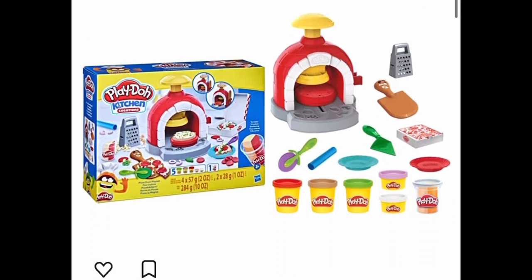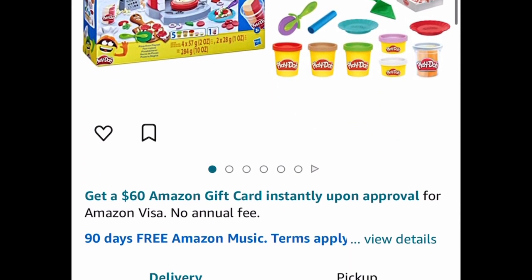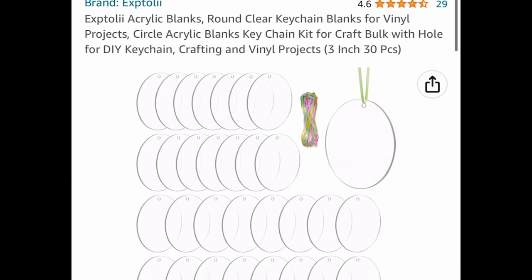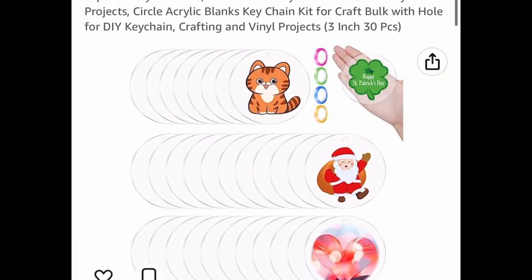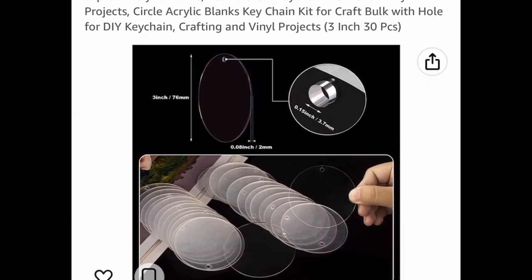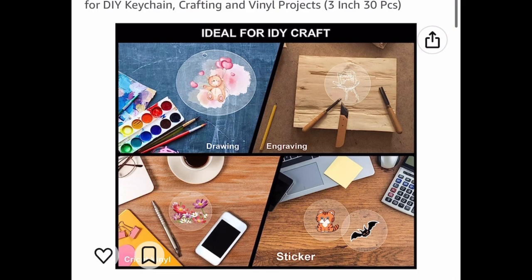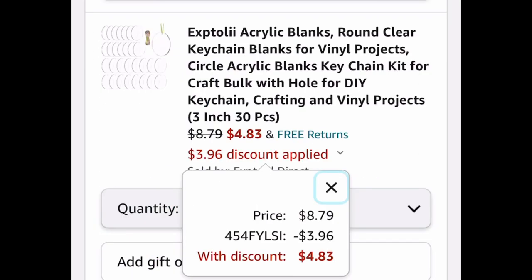For my Play-Doh fans, this is a Play-Doh Kitchen Creations Pizza Oven Play Set, and it has a price drop down to $8.59. For my crafters, here we have acrylic blanks — you get 30 of them. These are great for drawing, engraving, vinyl, or just putting a sticker on them. They're three inches, priced at $8.79, but with a code we're only paying $4.83. These would also make great ornaments at Christmas time.